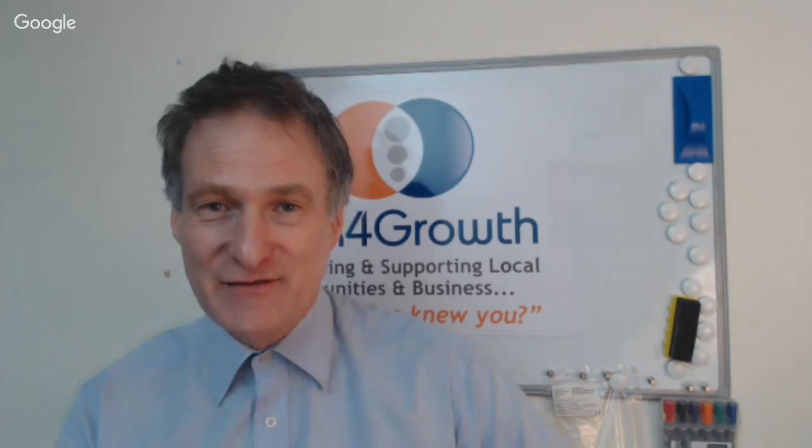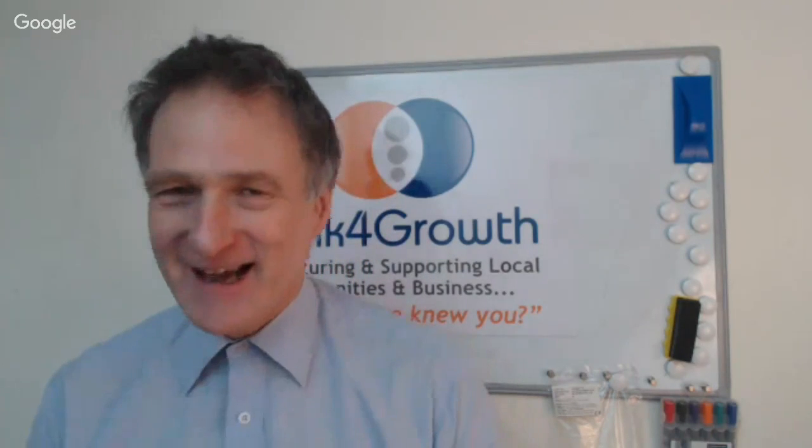Good afternoon everyone and welcome to another edition of the Southwest Hearts Local History TV channel with myself and Dave Sawyer. Come and say hello, David. Good afternoon, Chris. Good afternoon everybody, good to be back with you again. We've got a funny old show today — listed buildings. By their very nature they're quite old, and they've been salvaged for some reason or other because of important history, local history, and architecture.